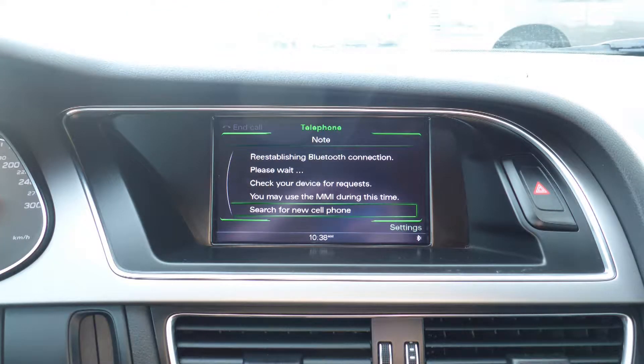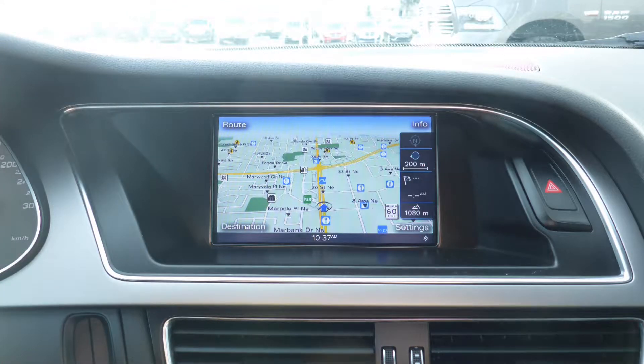Sirius satellite radio, Uconnect voice command with Bluetooth, GPS navigation, a rear backup camera, and a powered sunroof.